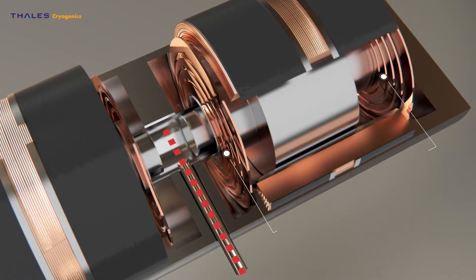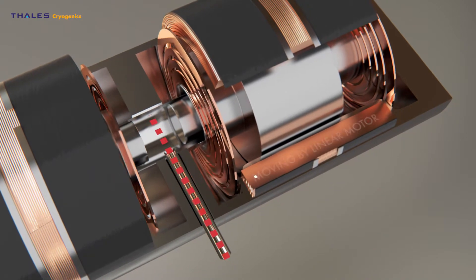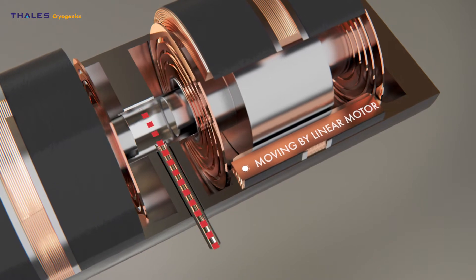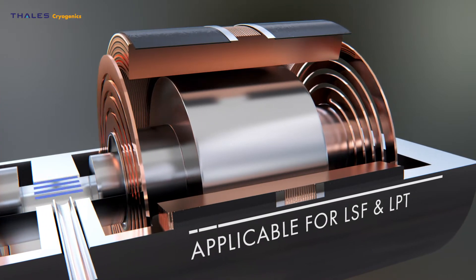The new flexure bearing technology makes extreme reliability standard in all LSF and LPT cryo coolers. In every application where maintenance-free operation and lifetime matter, Thales Cryogenics provides the best solution.